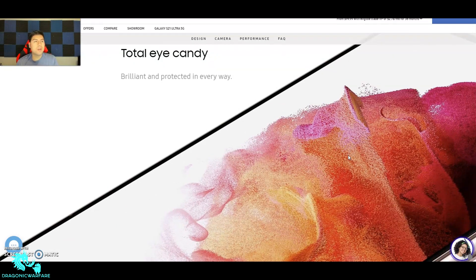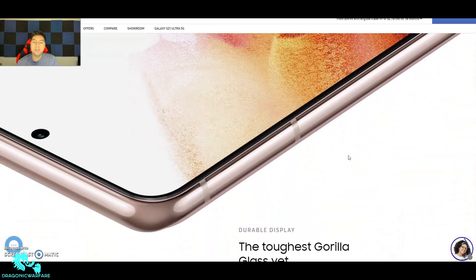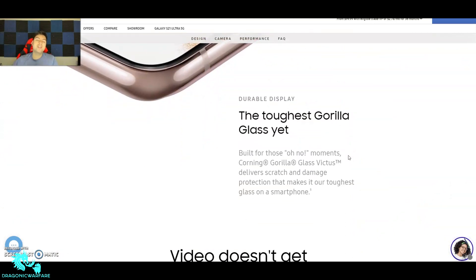It says 'Brilliant and Protected in Every Way' — sleek design with a durable display. This is the toughest Gorilla Glass yet — Corning Gorilla Glass Victus — which delivers scratch and damage protection. Remember you still want to get a tempered glass screen protector; it's definitely not going to be totally immune to scratches and damages.